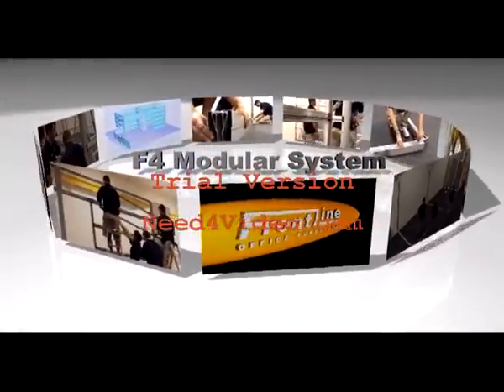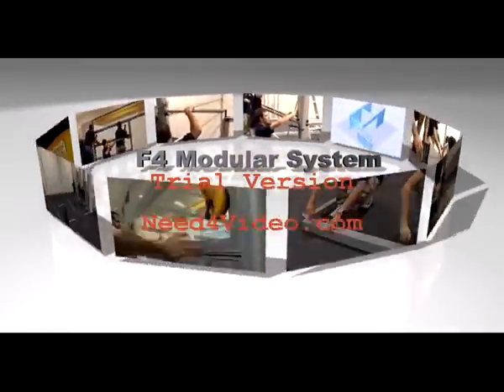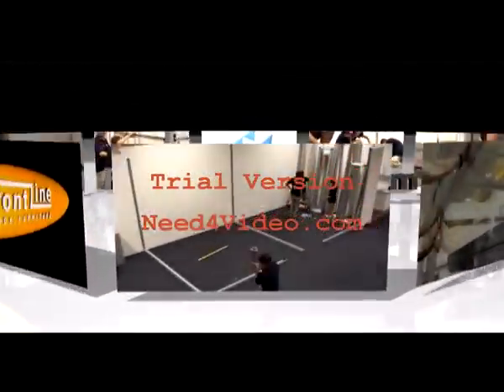The F4 Modular Offer System by Frontline, providing the freedom and flexibility to move with your business needs.